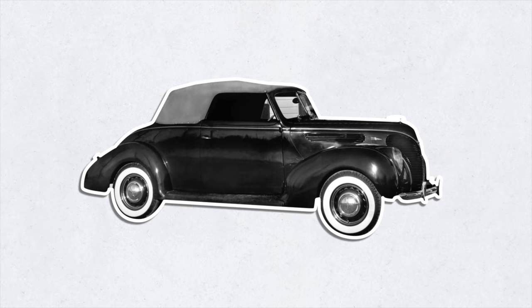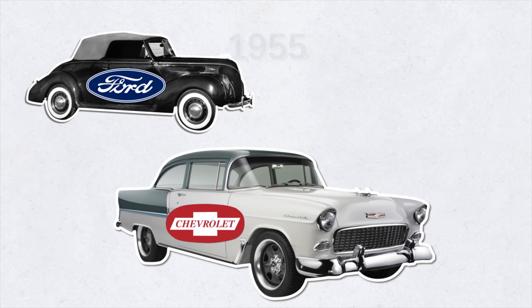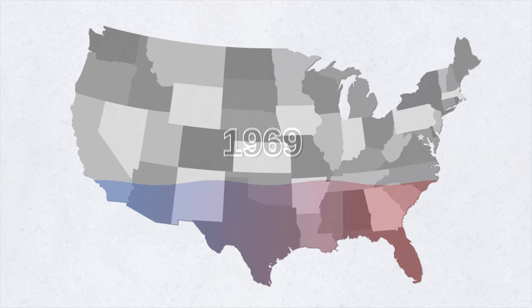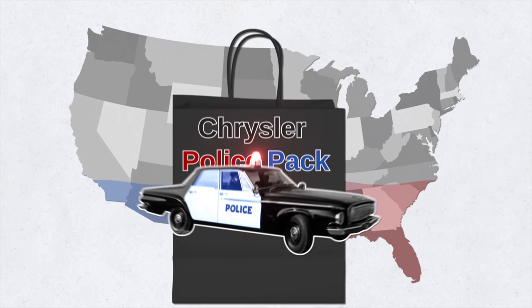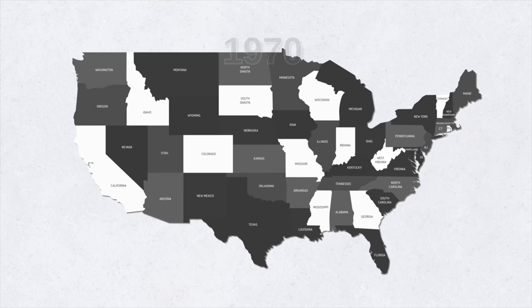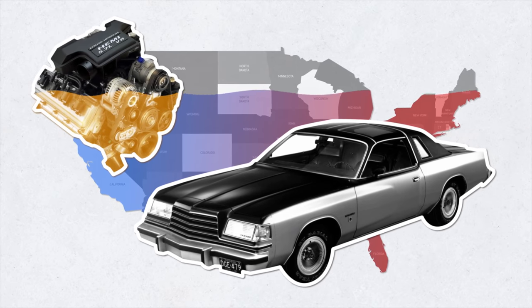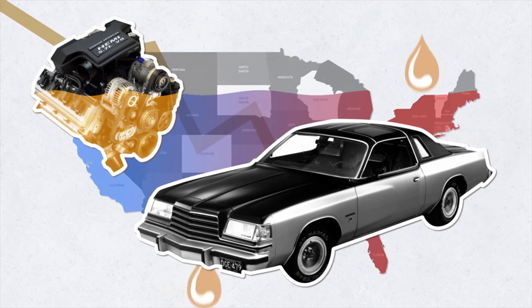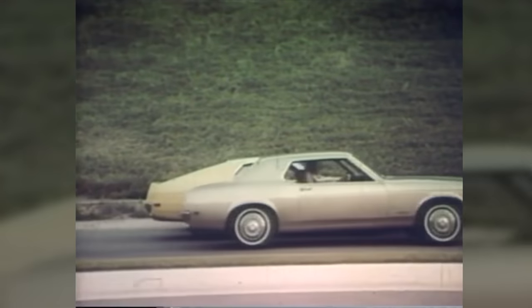Ford first debuted a police package in 1950 with a 1938 Model 18 flathead V8. Chevrolet followed in 1955, and Dodge in 1956. Ford lost its market position in 1969 when Chrysler introduced the Chrysler Enforcer — a Newport four-door sedan with a police pack pushing 265 horsepower and a top speed of 130 miles an hour. By 1970 Chrysler was making 85 percent of police cars in America, with a 7.2 Magnum V8 engine. The fuel crisis of the 1970s ended the era of big engines.